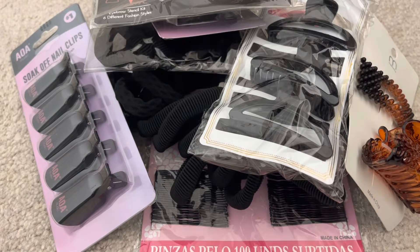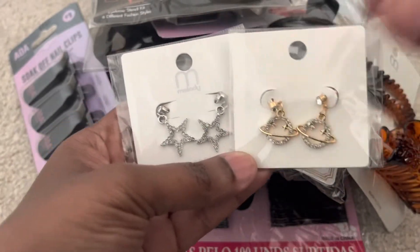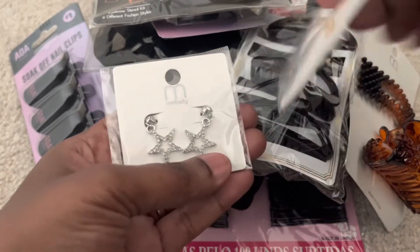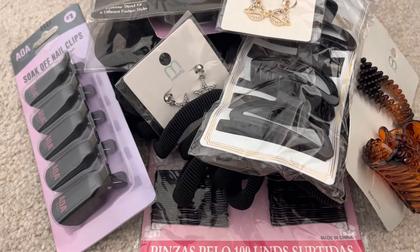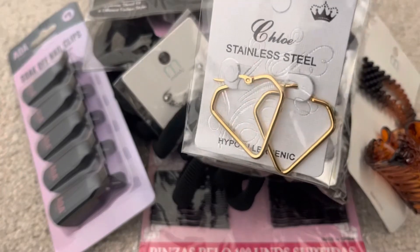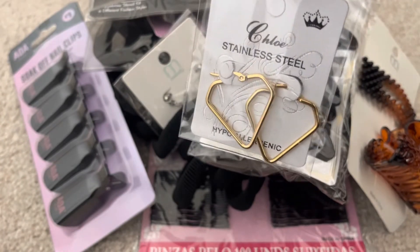This haul has some jewelry items. I picked up silver star earrings and gold planet earrings — they put the design on the back of the packaging. I also grabbed the Chloe stainless steel earrings, which are described as diamond-shaped, though they also kind of resemble a strawberry.